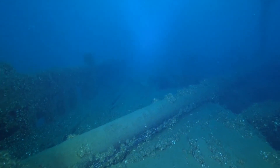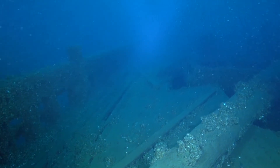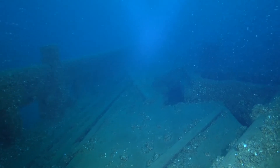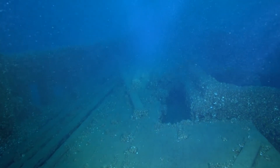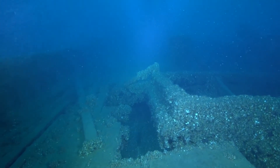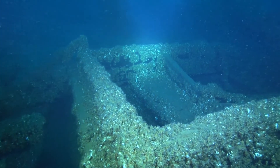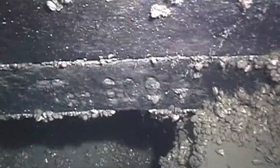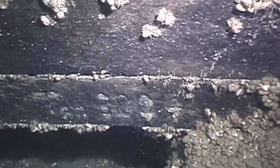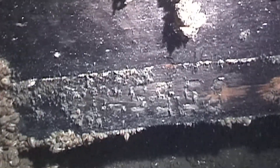Using the wreck's dimensions and the fact that she was a two-masted sailing ship, the group developed a short list of possible identities. She was finally and positively identified when the team found her enrollment number carved into a hatch combing. Swimming to the bow, we pass by the hatch combing that holds the enrollment number. It's obscured by zebra mussels now, but here's how it looked to the dive team in 2008. One number is 300, meaning the ship is rated for 300 tons. Next is the enrollment number 5558, positively identifying the wreck as the Charles A. King.